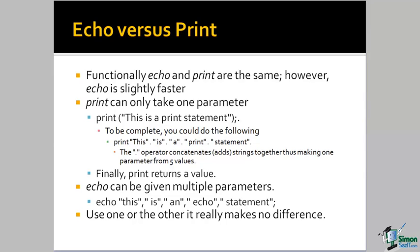The print command, however, is a function. We don't know about functions yet, we will, but as a function it can only take a single parameter — that is, a single value to act upon. Whereas Echo can take multiple values.